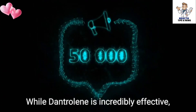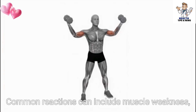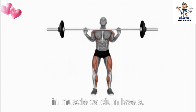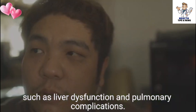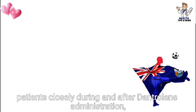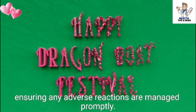While dantrolene is incredibly effective, it does come with potential side effects. Common reactions can include muscle weakness, nausea, and dizziness, manifesting as the body adjusts to the sudden decrease in muscle calcium levels. Serious but less common adverse effects may also occur, such as liver dysfunction and pulmonary complications. It is vital for healthcare providers to monitor patients closely during and after dantrolene administration, ensuring any adverse reactions are managed promptly.